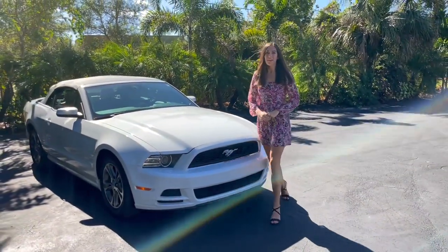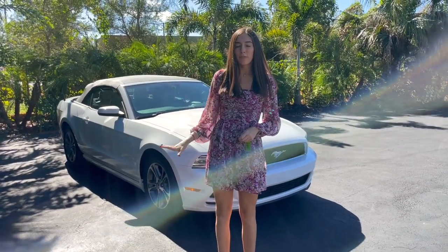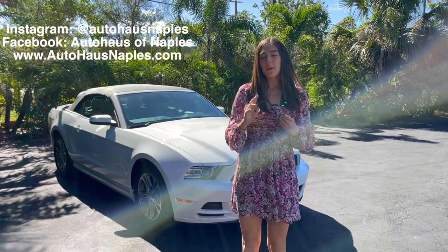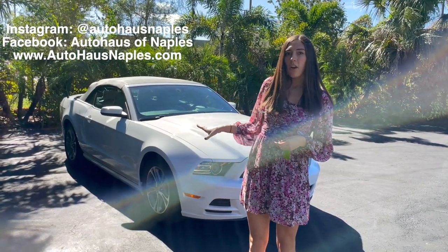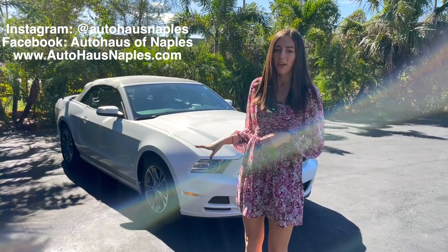Hey everybody, welcome back to Auto House in Naples. I'm Haley and today we have an awesome convertible Mustang. Before we get into this car, make sure and follow our Facebook, our Instagram, subscribe to our YouTube, and click the bell to turn the notifications on. Make sure to check out this car and all of our other cars on our website, autohousenaples.com.